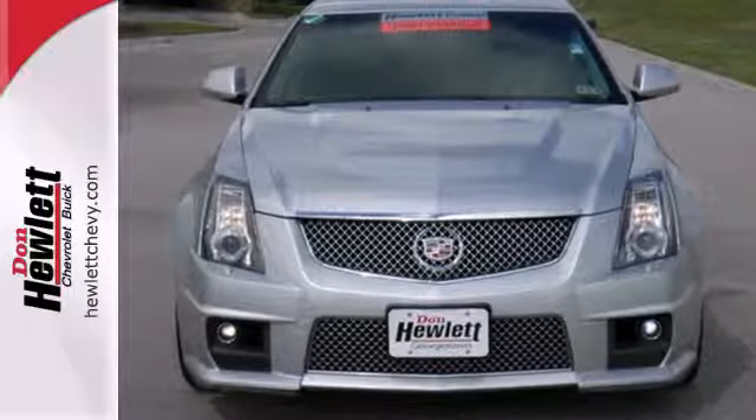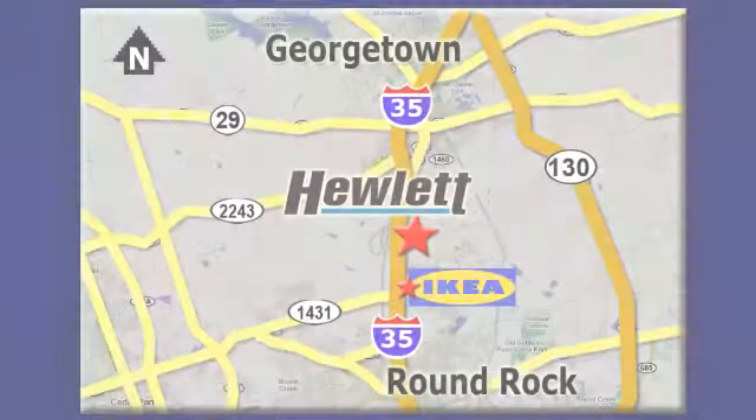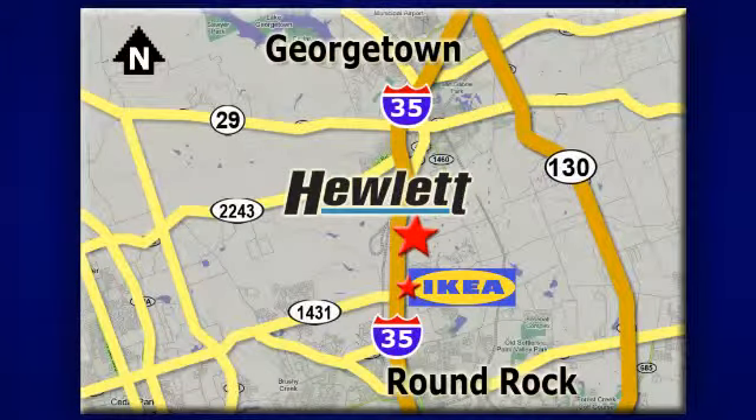See it for yourself today. At Don Hewlett Chevrolet Buick, we make it easy. We are conveniently located at 7601 South I-35 in Georgetown, Texas.